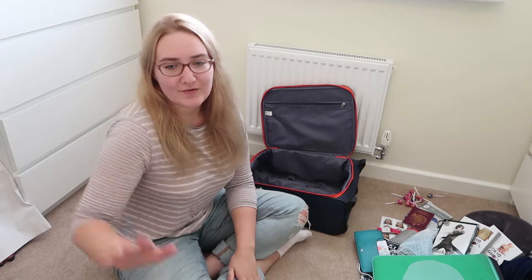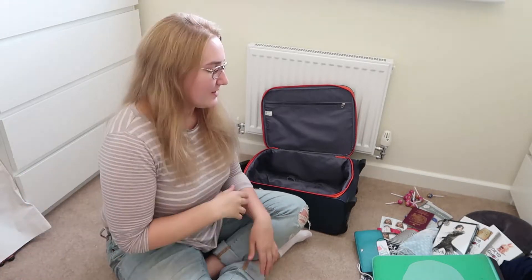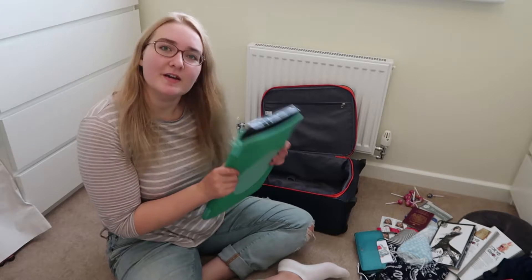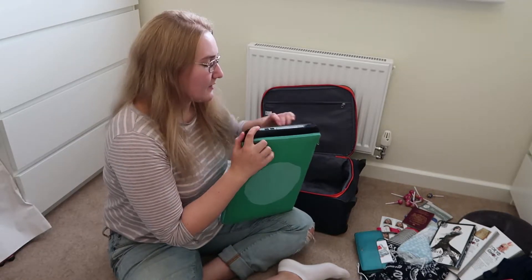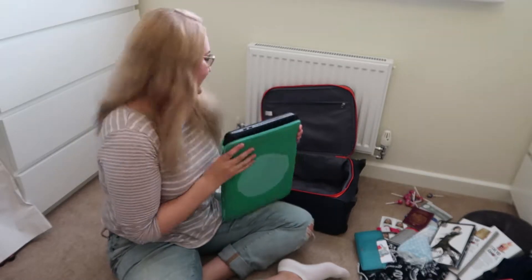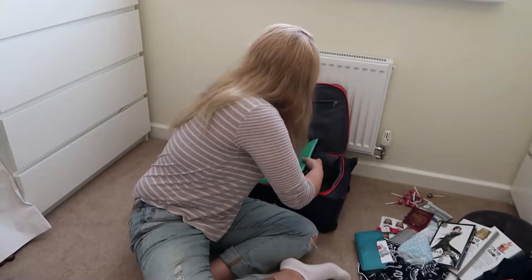I've got my carry-on luggage here. I've already packed my big suitcase, so this is for my essentials and my electronics and gadgets, because I don't really want those in my suitcase as they'd end up a bit smashed. I'm going to start with my laptop. This is a matte cover which is why it's a bit small, but it's really good and padded - I think it's from Tiger. That's definitely going to have to go in the bottom.